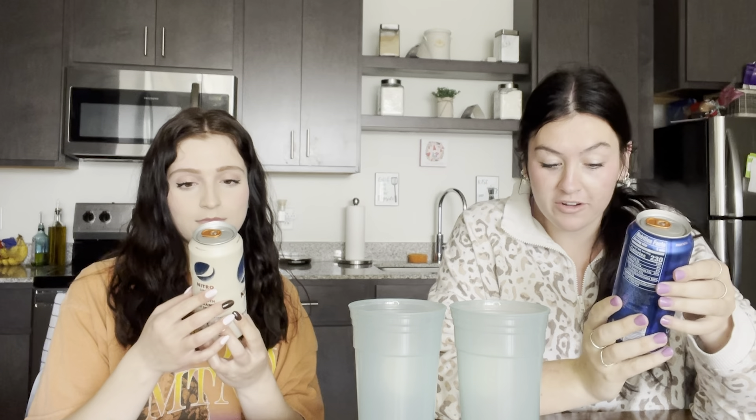It says Nitro Pepsi — smooth, creamy, easy to drink. First up: pour hard. Like it literally says to put it face down. Smaller bubbles, smoother taste. So when I think of that, I think of less carbonation.